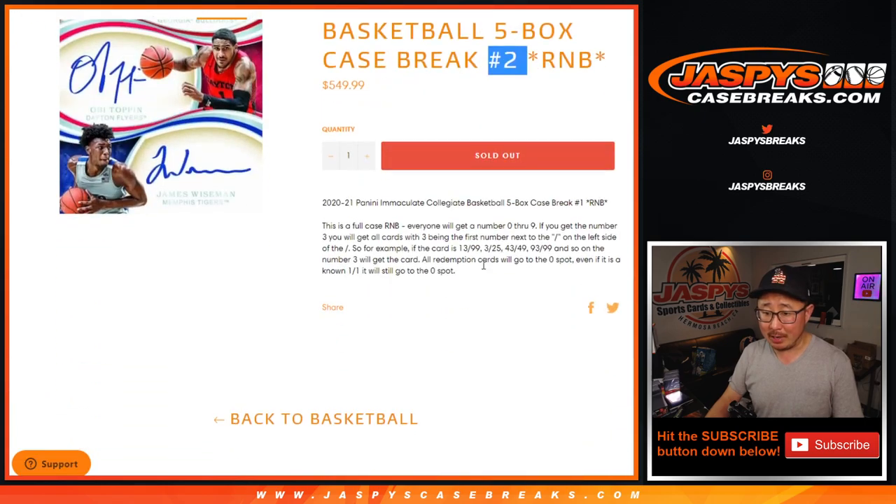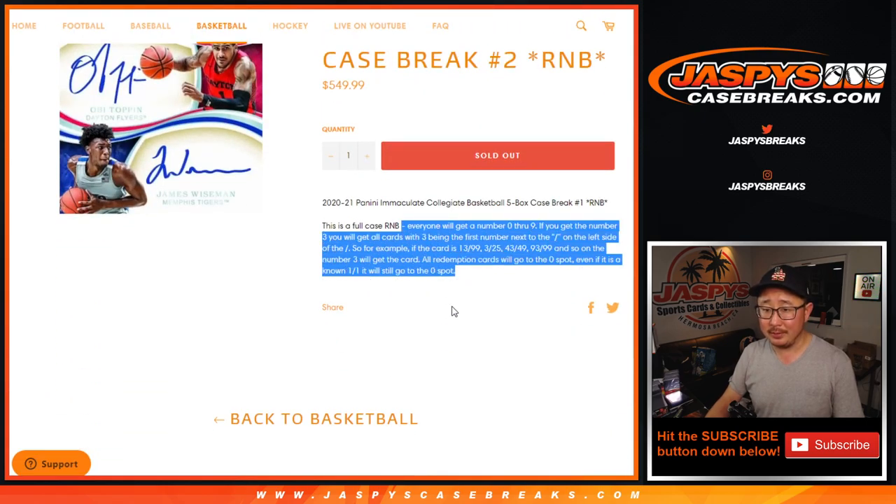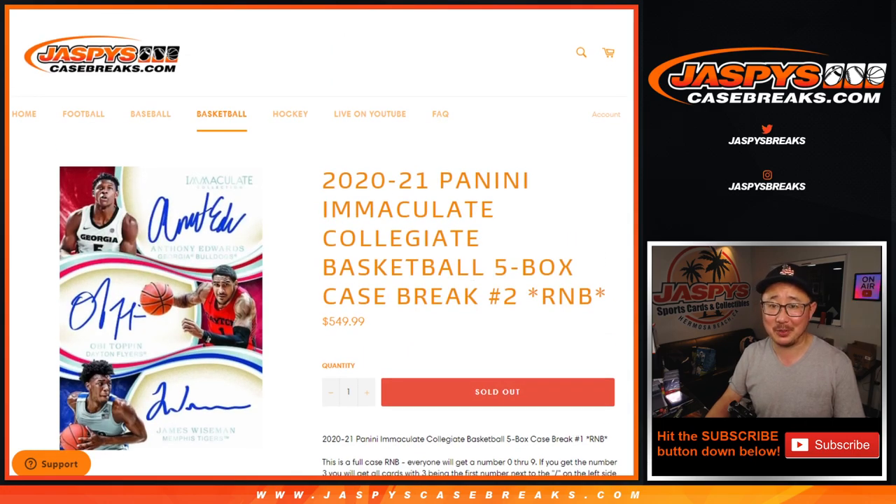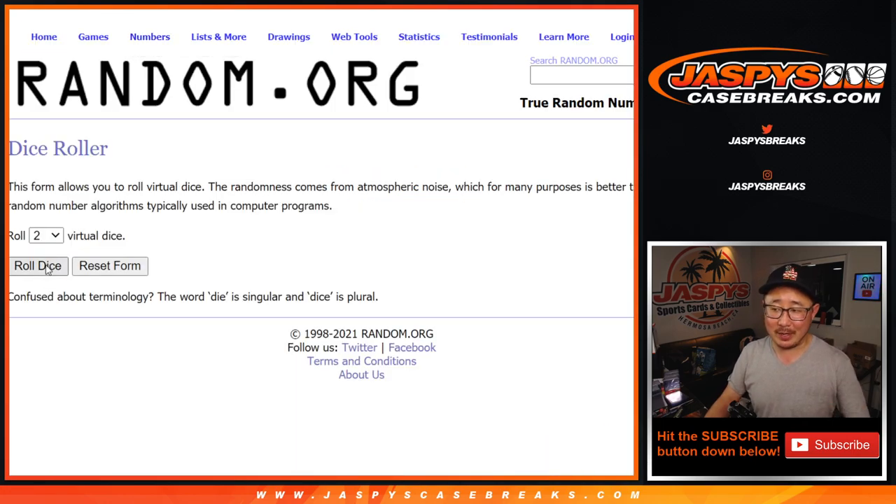There's the number. Now everyone knows how a number block works. At that price point, I hope that everyone read the item description. Let's roll it, let's randomize it.